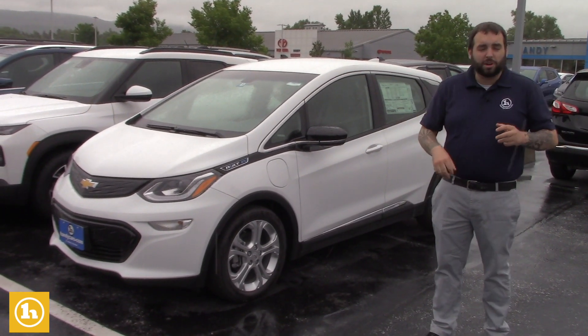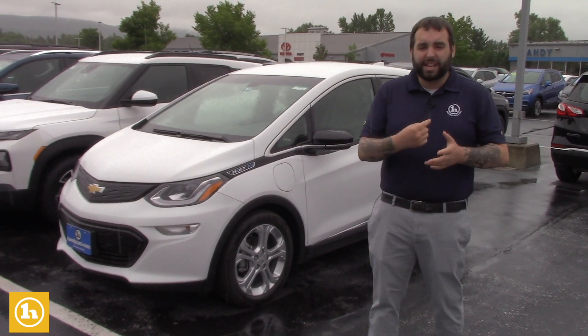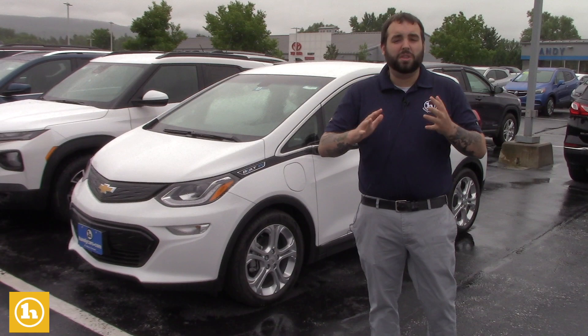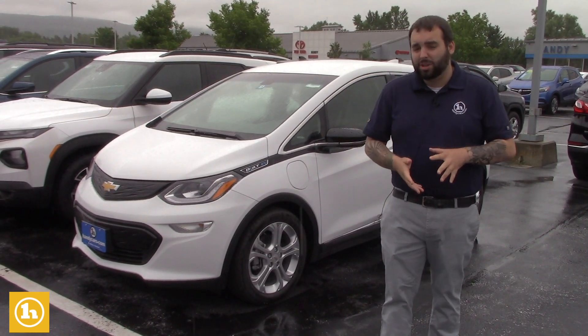The Bolt EV has about 260 miles of range, loaded with features — heated steering wheel, heated seats, AM, FM, XM, Bluetooth. Has everything you could possibly be looking for in a vehicle.